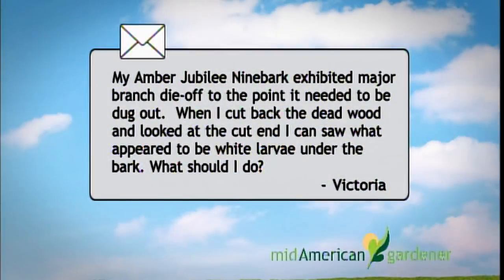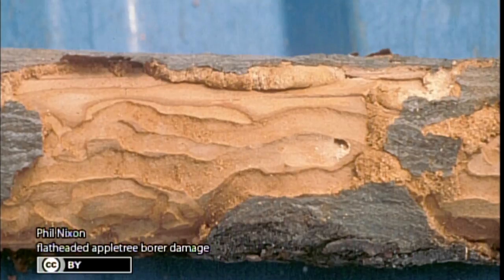Last but not least, I'm Phil Nixon, an extension entomologist with the University of Illinois — I study insects, so I'll take your bug questions. We have an email from Victoria: one of her Amber Jubilee nine barks has exhibited major branch die-off to the point it needs to be dug out. When she cuts back the dead wood and looks at the cut ends, she sees what appear to be white larvae under the bark. What might they be and how can she control them to save her other bushes?